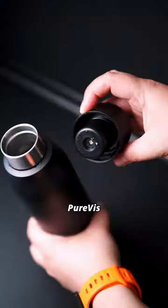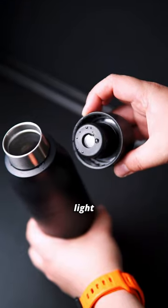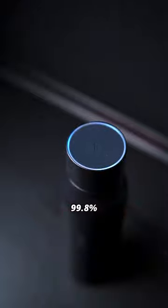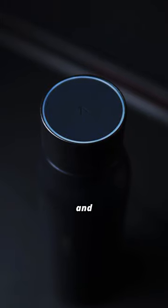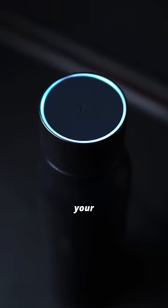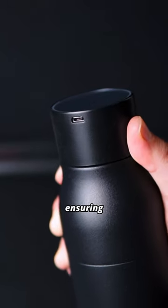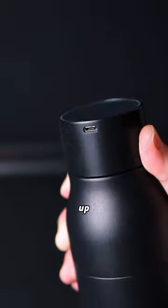The bottle features their revolutionary PureViz UVC LED light technology. With a simple press of a button, it eliminates 99.8% of biocontaminants such as E. coli and other bacteria and viruses from both your water and the bottle itself. The cap is USB rechargeable, with a single charge lasting up to a month.